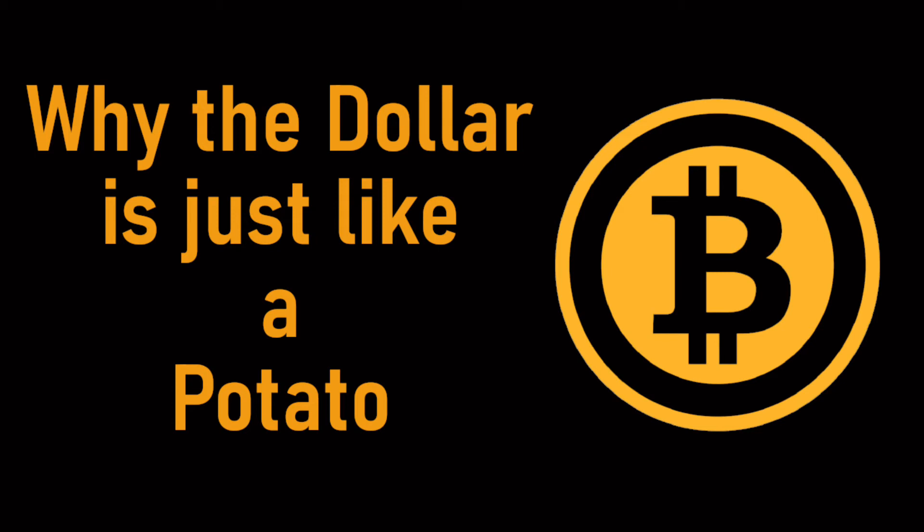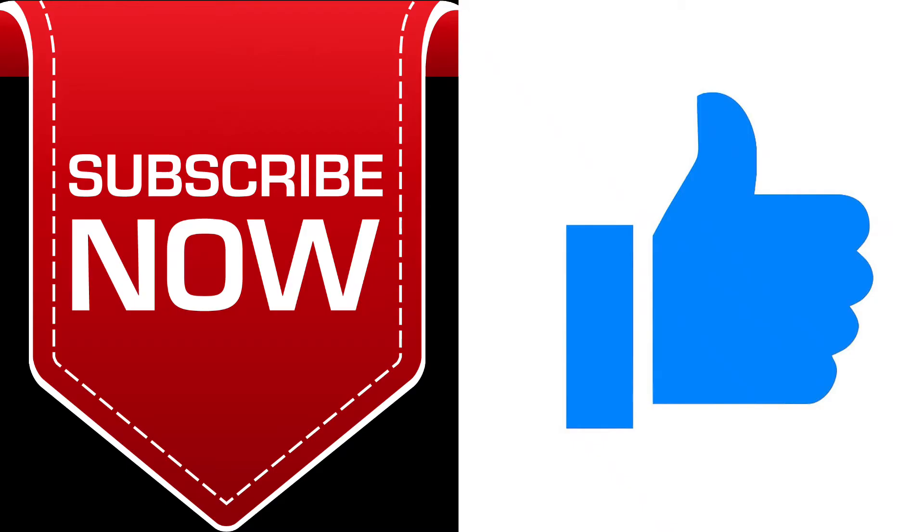Hi guys, welcome back, or welcome if it's your first time. Anyway, brand new channel. Give it a listen, see what you think. You might want to subscribe, give it a thumbs up. You might want to delete it — I don't know, it's up to you.